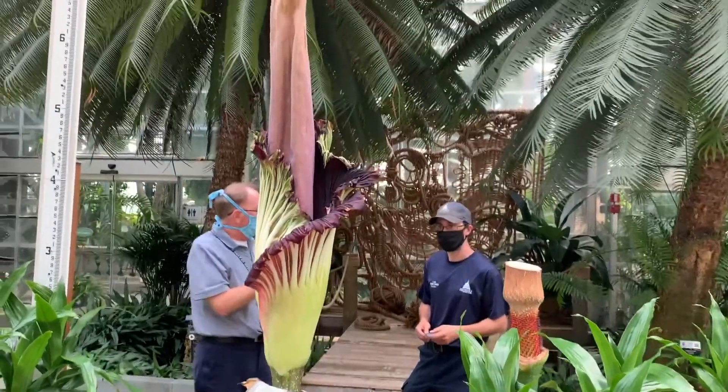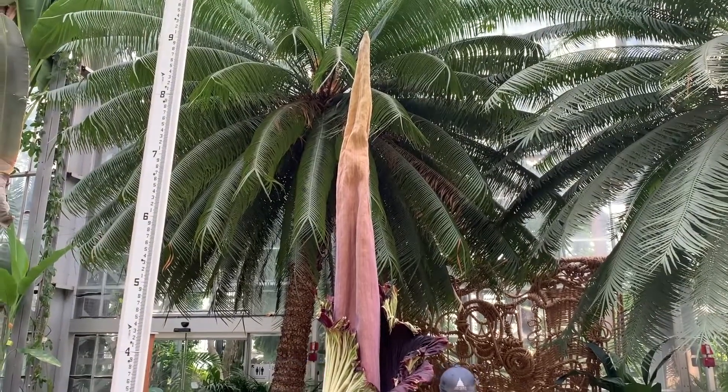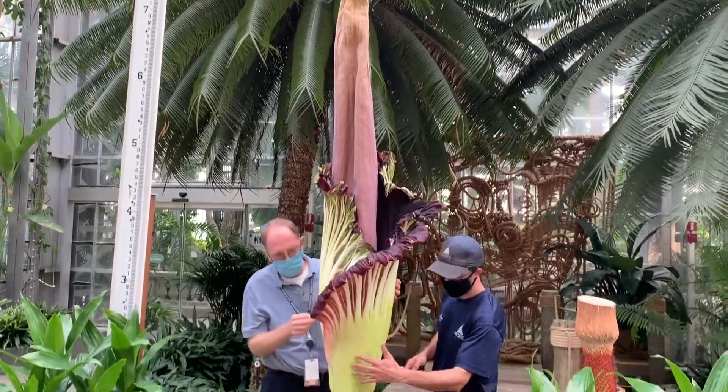Hey guys, we are here at the United States Botanic Garden in Washington, D.C., and we're about to remove the outer spade on the second corpse flower bloom of 2020.